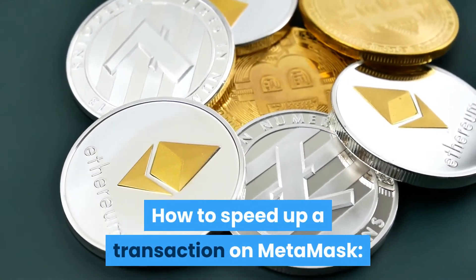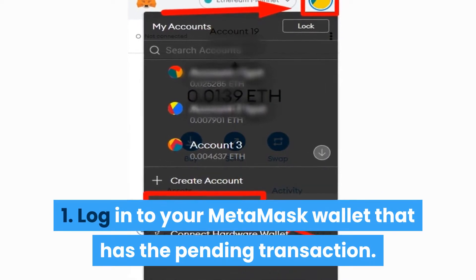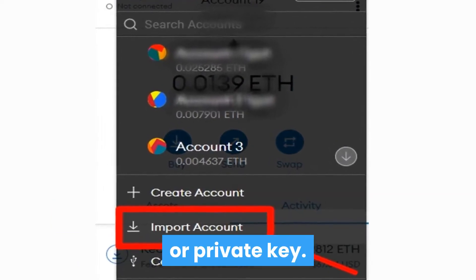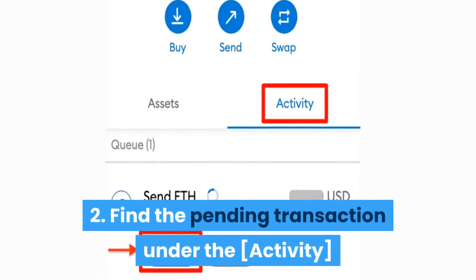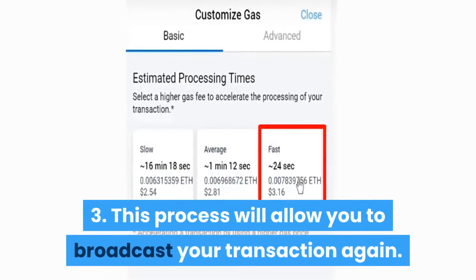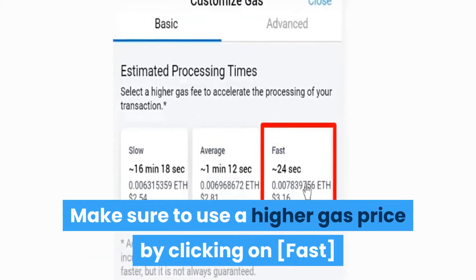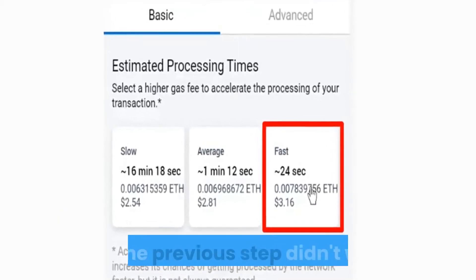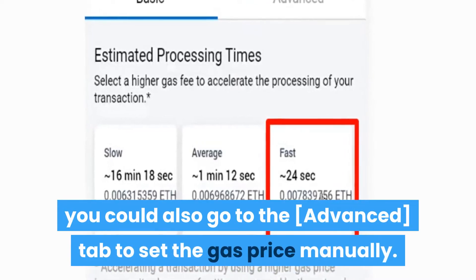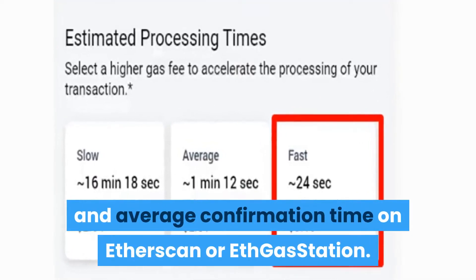How to speed up a transaction on MetaMask. Step 1: Log into your MetaMask wallet that has the pending transaction. If it's an external wallet, you need to import the address using the corresponding seed phrase or private key. Step 2: Find the pending transaction under the Activity tab and click on Speed Up. Step 3: This process will allow you to broadcast your transaction again. Make sure to use a higher gas price by clicking on Fast and then Save. Step 4: If the previous step didn't work, you could also go to the Advanced tab to set the gas price manually. You can check the current gas prices and average confirmation time on Etherscan or ETH Gas Station.